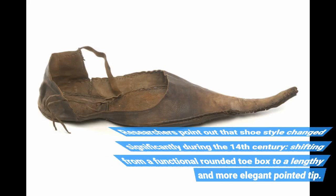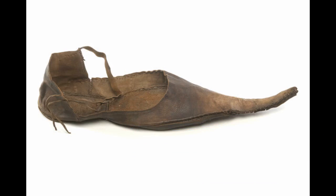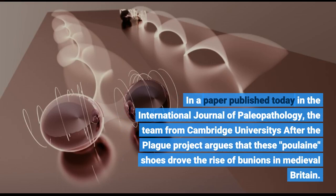Researchers point out that shoe style changed significantly during the 14th century, shifting from a functional rounded toe box to a lengthy and more elegant pointed tip. In a paper published in the International Journal of Paleopathology, the team from Cambridge University's After the Plague project argues that these Poulain shoes drove the rise of bunions in medieval Britain.